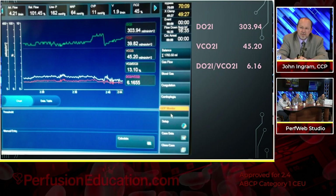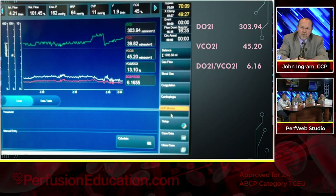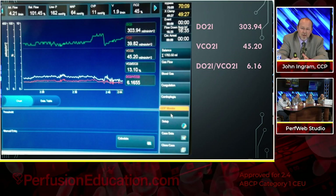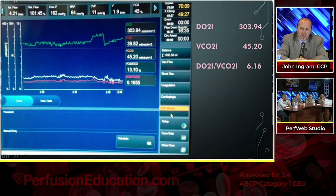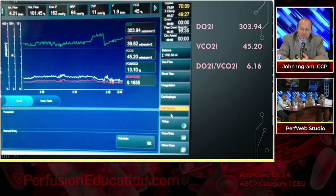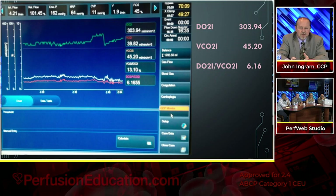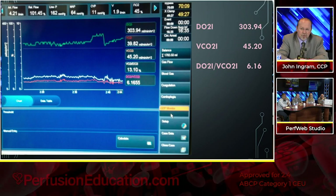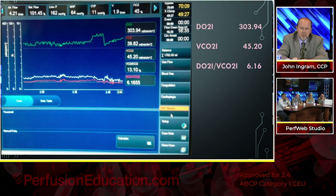They have a live monitor with real-time readings. The top reading shows 303.94 — that's the delivery of oxygen index, well above the 272 cutoff. The CO2 production — which should be between 30 and 50 — is reading 45. Their delivery of oxygen versus CO2 consumption ratio, which needs to be above 5, is reading 6.1. This is a wonderful software program with real-time monitoring of all three critical parameters to keep patients out of any semblance of anaerobic metabolism.